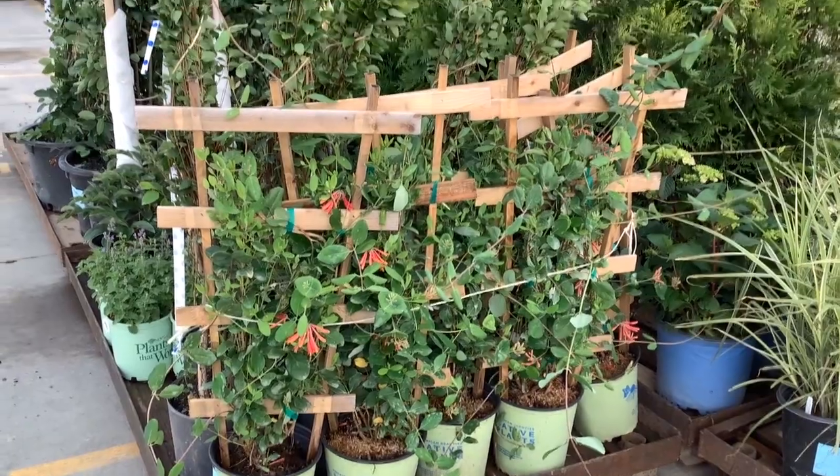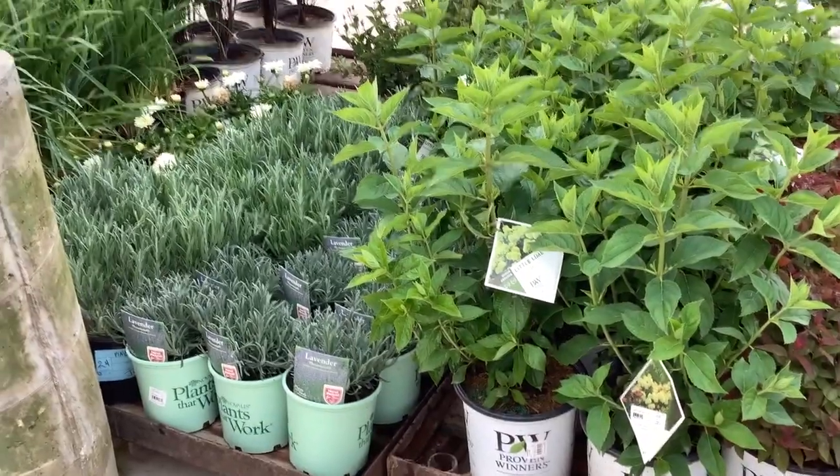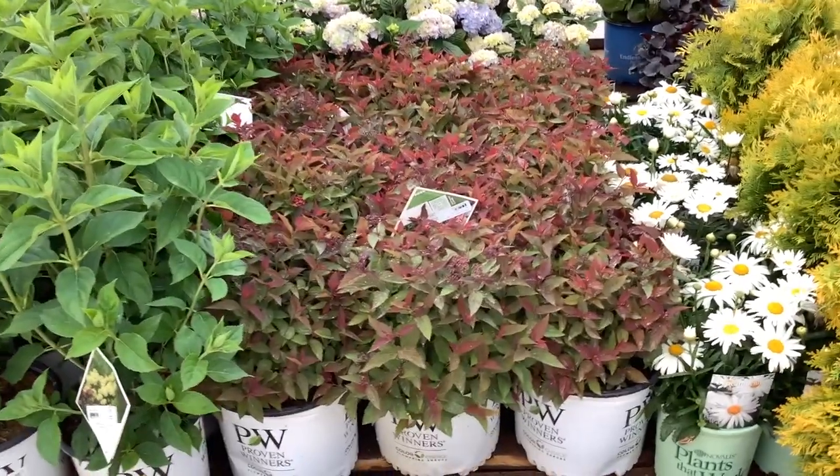We have a Loropetalum Major Wheeler — they're starting to bud, they're looking good. Lavender Phenomenal — fresh crop of lavenders. Two-gallon hydrangea — these are Little Limes. And then coming over here, another very popular plant.